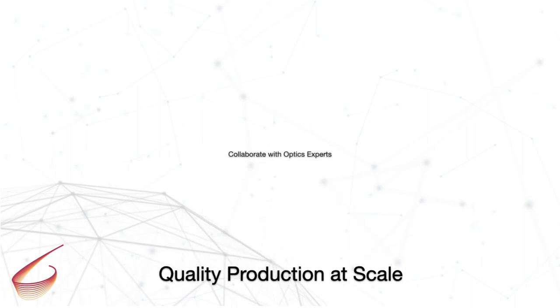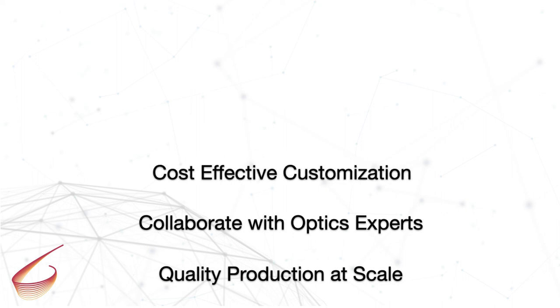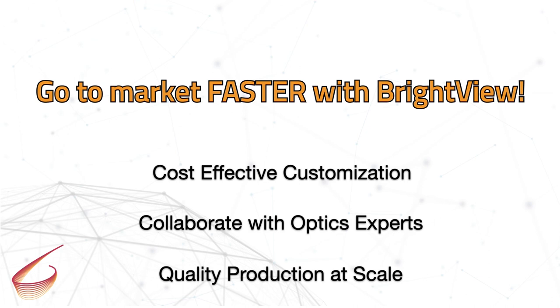BrightView meets your production scale requirements with high-quality engineered optics. We work directly with you to engineer a custom solution quickly and cost-effectively. This enables you to go to market faster with BrightView. Reach out to us today to see how we can help you with your next optics project.